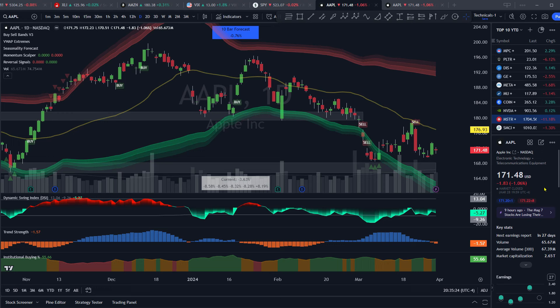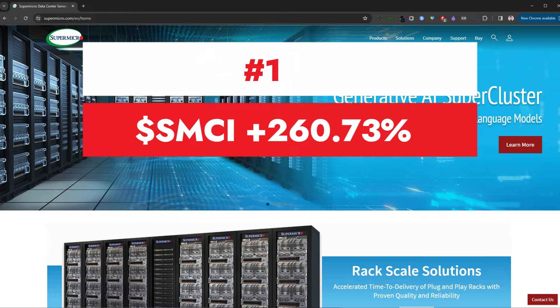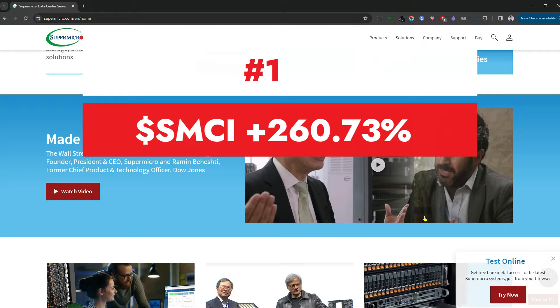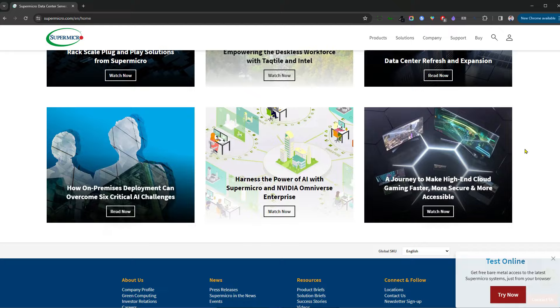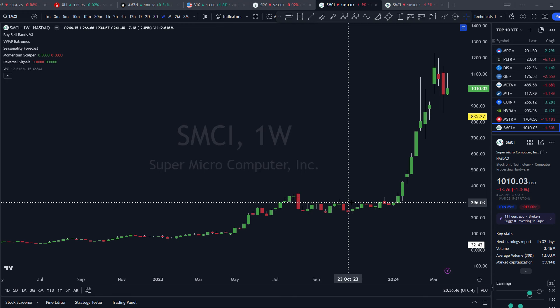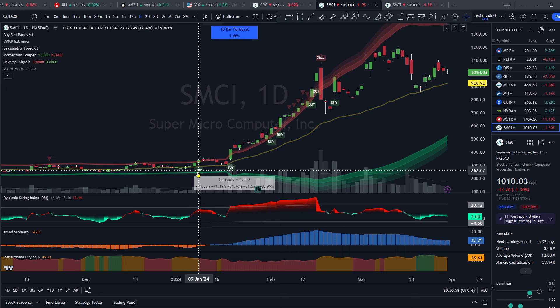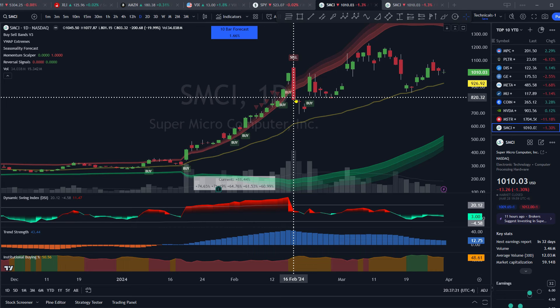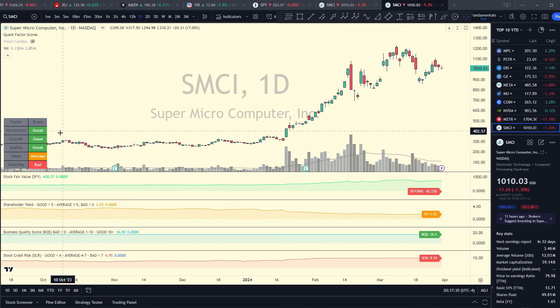Coming in at number one — the top performing large cap liquid stock this year — and of course it's AI-related: that's Super Micro Computer, SMCI, a 59 billion dollar market cap company out of San Jose, California, with stock up a whopping 260.73% year to date. They basically provide hardware server racks for GPUs and AI chips to run on, riding the coattails of the AI boom. On a weekly chart, it's been in a bull market for several years, consolidated the second half of last year, then ripped right out of the gate. On the daily chart, we're getting big signs that momentum is weakening — trend strength is coming down with big bearish divergence on the DSI along with a big sell candle.